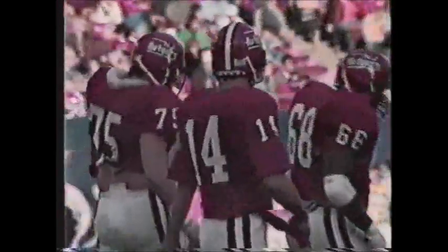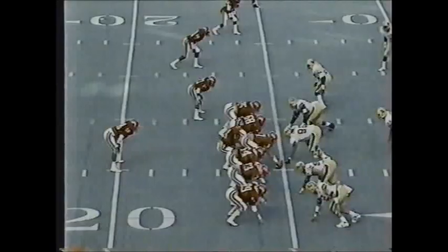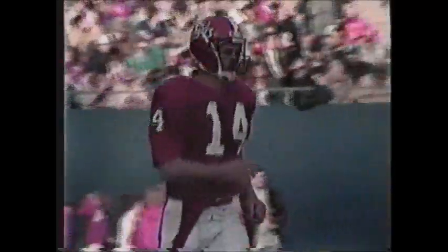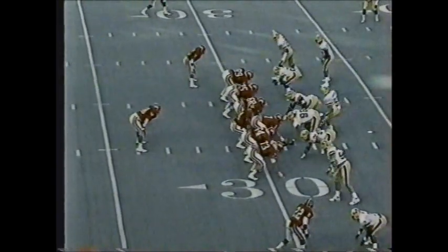Rutgers had seven possessions in the first half — they punted four times, had a pass intercepted, missed the field goal, and fumbled the ball. A lack of offensive productivity for the Scarlet Knights in the first half. On the reverse, Cobb coming right side, turns the corner, knocked out of bounds across the 30 — picks up five or six yards. Anything with a little razzle-dazzle has worked for Rutgers. Ball marked at the 31 — a pickup of six, second down and four.